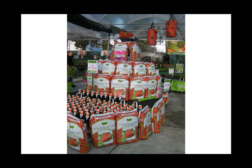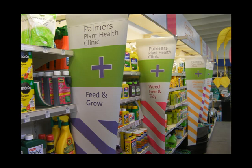The display gets the message across that now is the time to be buying and planting strawberries, and the add-on product is also available. Palmer's plant health clinic is another simple way to get the message across: feed and grow, weed free and tidy, chopping and chewing — and so it goes on. It's very easy for the consumer to identify the categories.